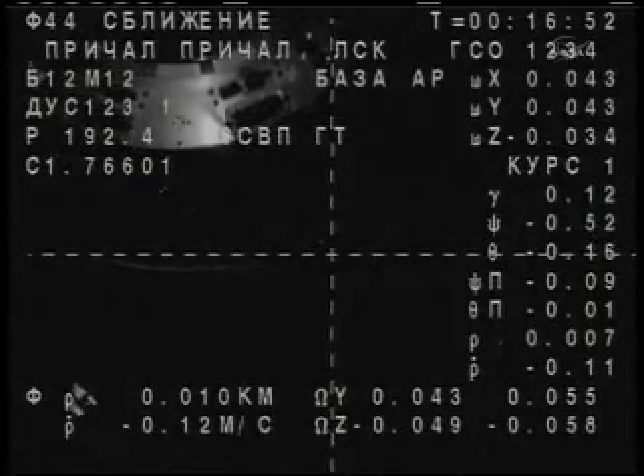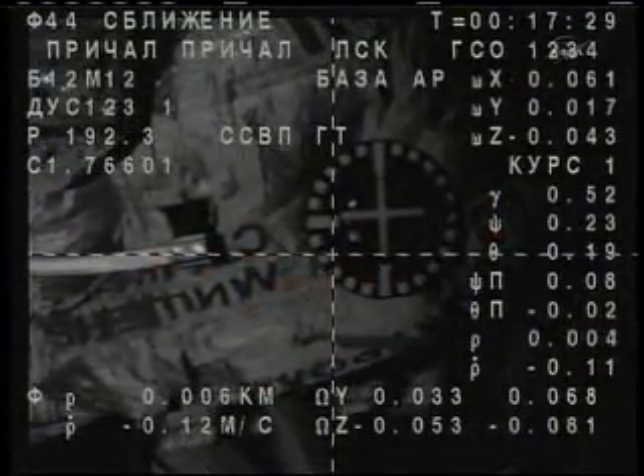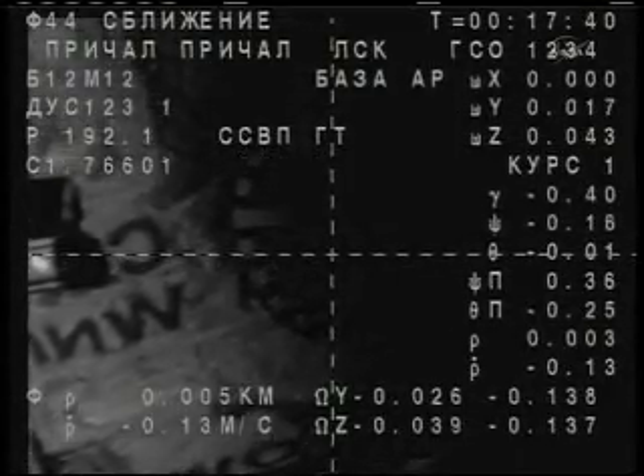Rate of closure, one-tenth of a meter per second. We are ready for contact. Standing by for contact and capture of the International Space Station. Target is in the center. Rate is nominal. We still have some small roll. Half cell to the right from the center of Vesca, approaching the center. Cross-hairs aligned. Standing by for contact. About two meters.